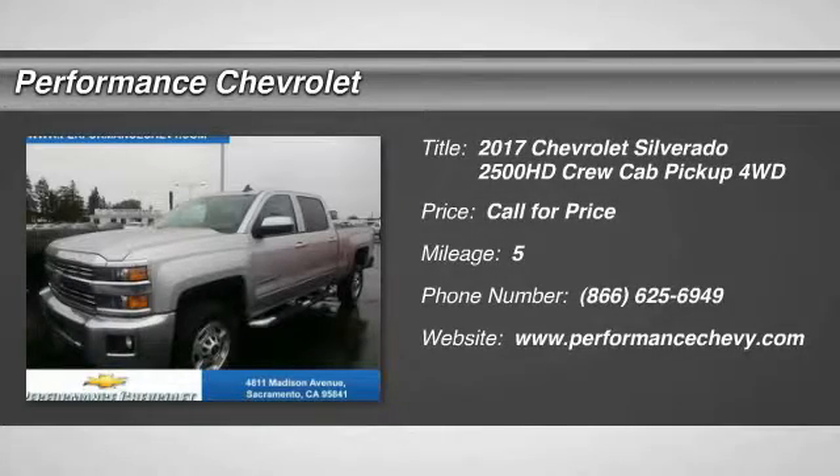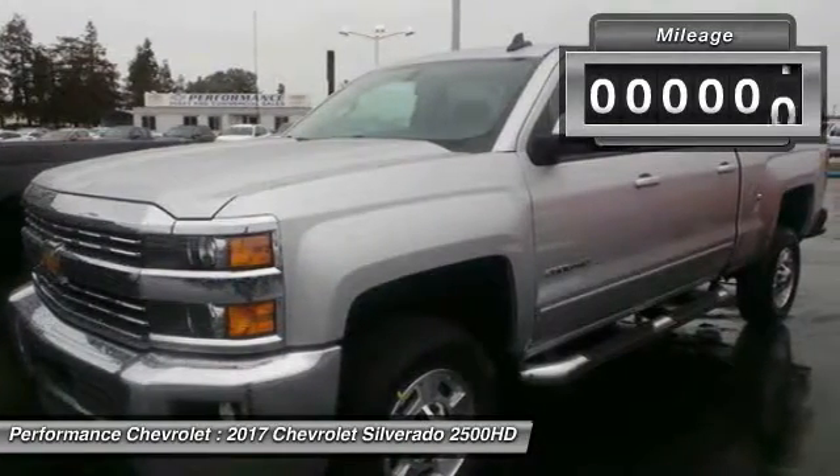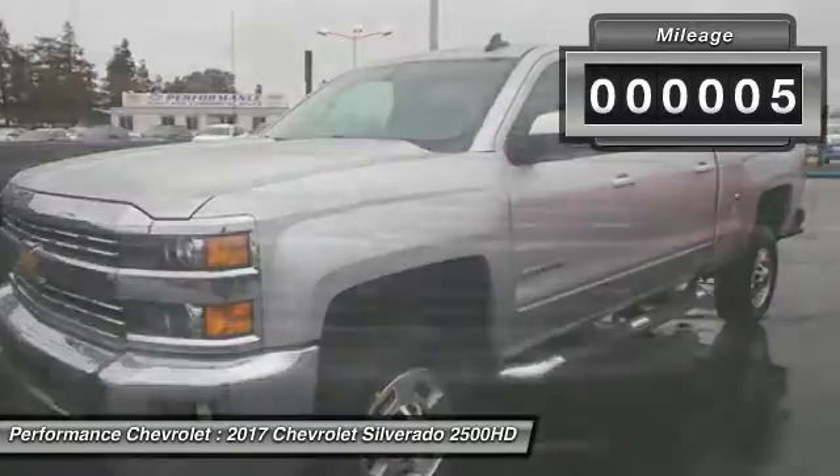The 2017 Chevy Silverado 2500 HD. This pickup truck pulls unlike any other. This vehicle has less than 100 miles.